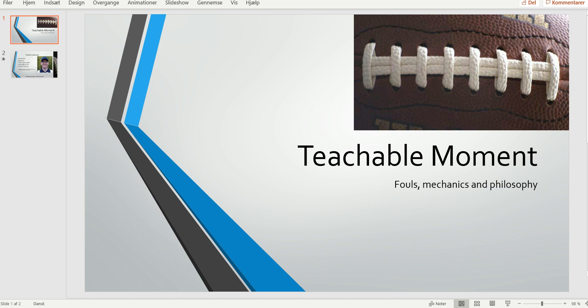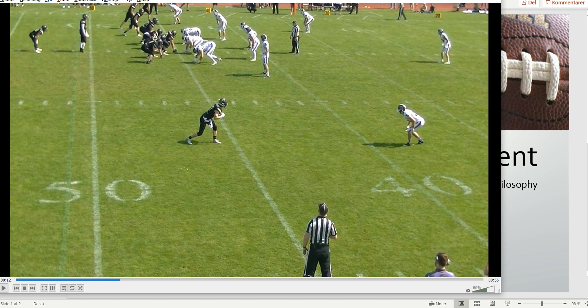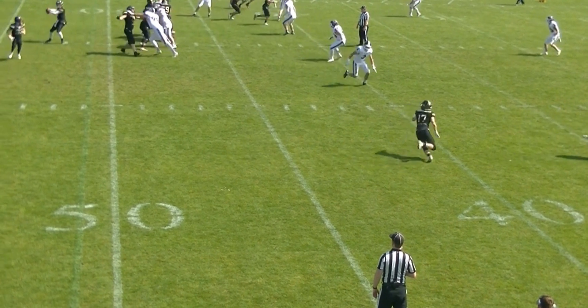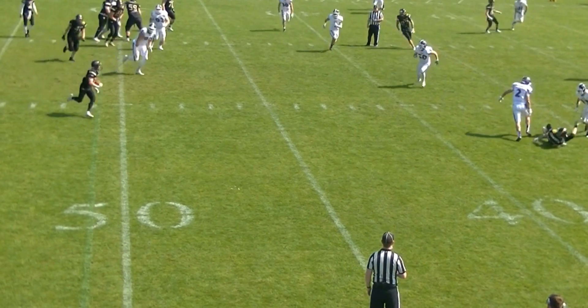Welcome to another Bite Size Training Tape for Football Officials. Today we're looking at an interesting play because it has two very similar situations. Let's have a look at the play and look in the middle of the field.